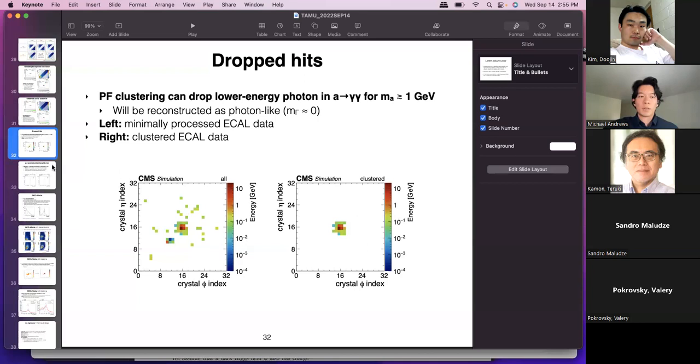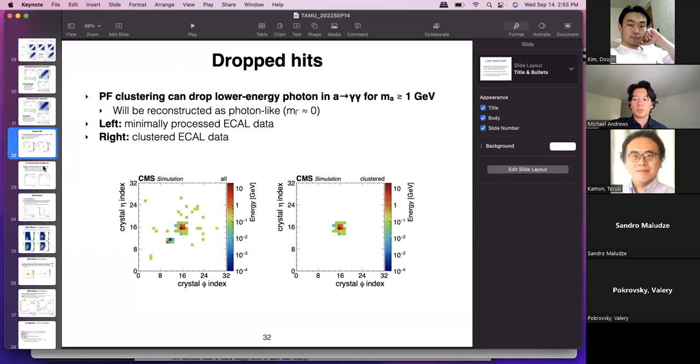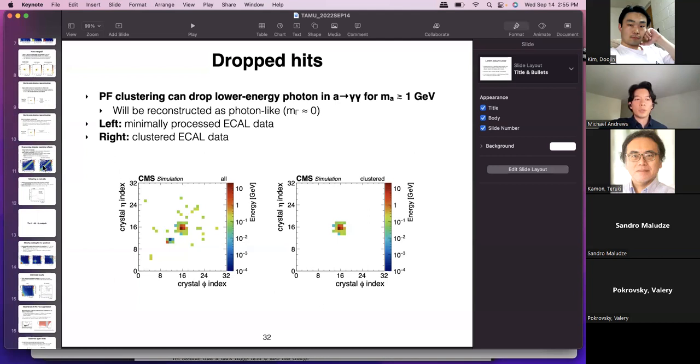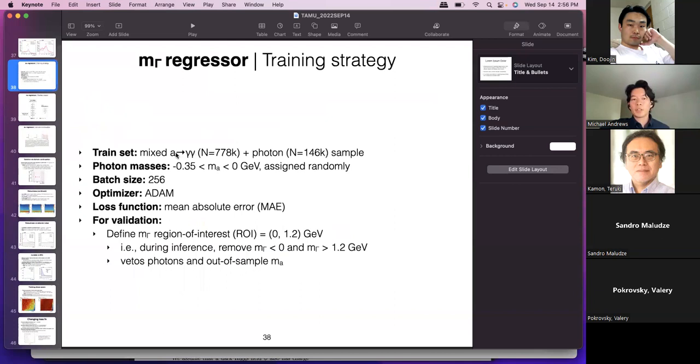On the training data format: we used the AOD. The training set consisted of A to two photon simulated particle guns — essentially pi zeros where we changed the mass — simulated with 2017 conditions using ECAL AOD records. As mentioned, we also included photons labeled with negative masses for domain continuation. On the question of axion-like particle physics model interpretation: we tried to avoid being too model specific. The A mass regime is also in the non-perturbative regime, so there are no perturbative predictions for the A to two photon branching fraction. The limits are expressed in terms of branching fraction of H to the full signal process rather than committing to any one model interpretation.